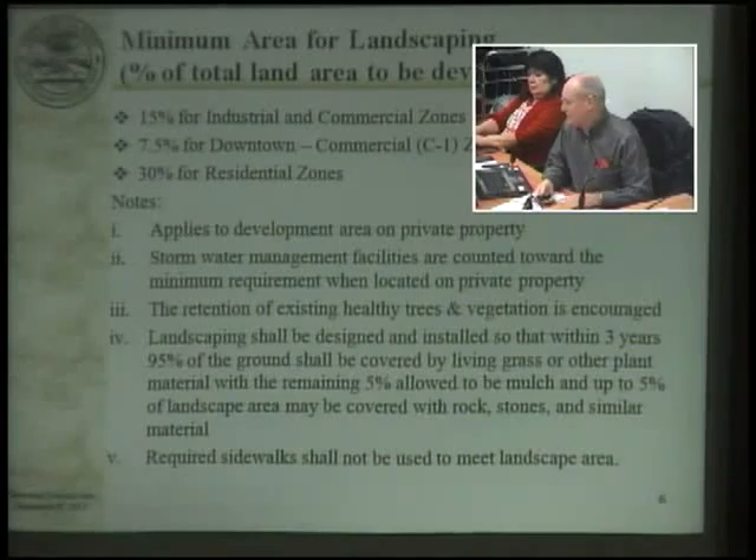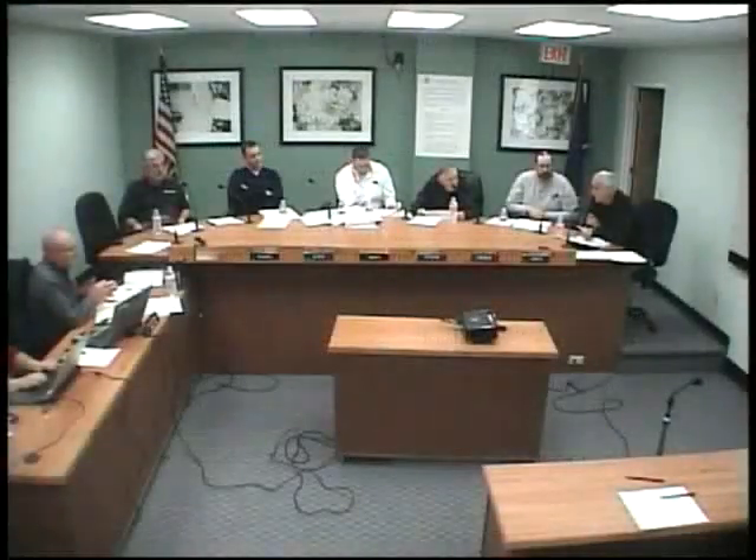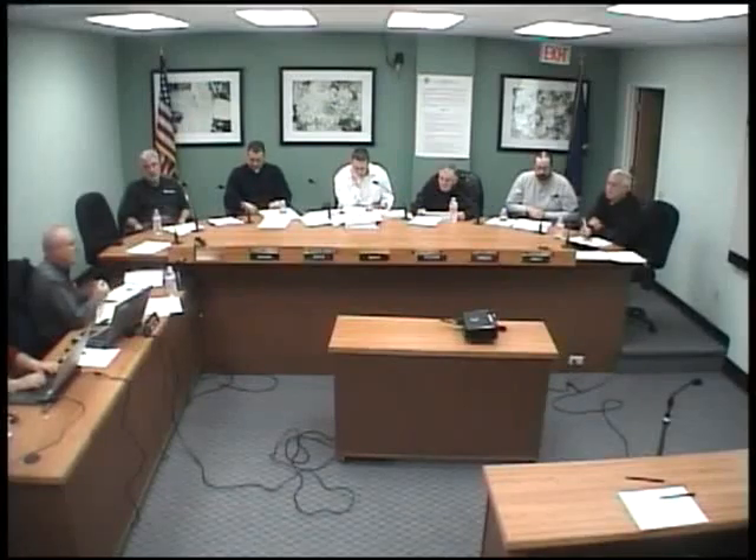Do we anywhere in here address permeable asphalt? Is this kind of a related issue with regard to stormwater? When we amended the code, we allow a certain percentage of your landscaping — if it's permeable — to be rock or pavers or that kind of thing. So there is that opportunity not to use plant materials but to use pervious materials, and up to 5% of your landscaped area can actually be rocks that are permeable or pavers.